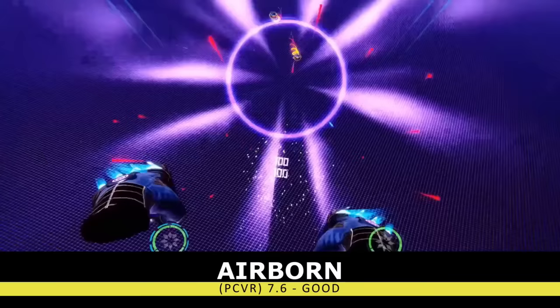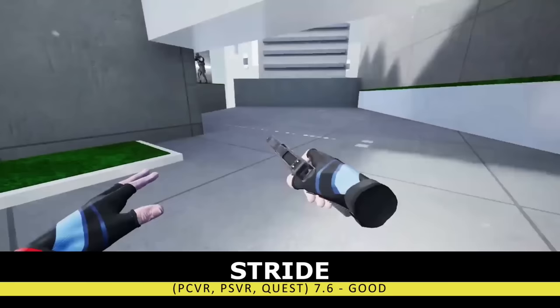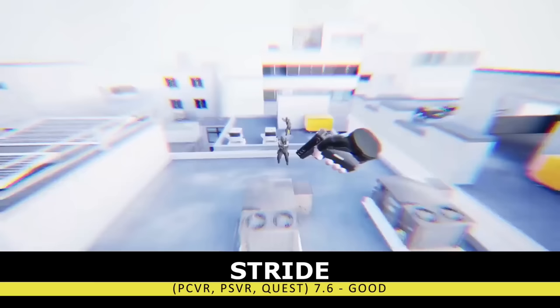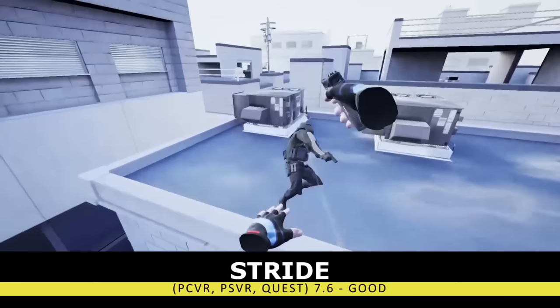If you still want to be agile but remain a bit more grounded, we have the parkour shooter Stride. When you get into a good rhythm, Stride feels fantastic and starts to live up to that claim of being Mirror's Edge in VR. While there are multiple different game modes to explore, this title is still very much in development. If you pick it up now you'll most likely enjoy it, but you might want to wait for the finished product.